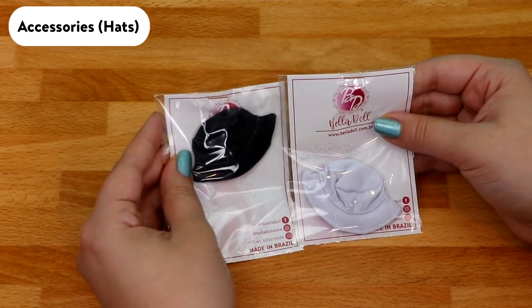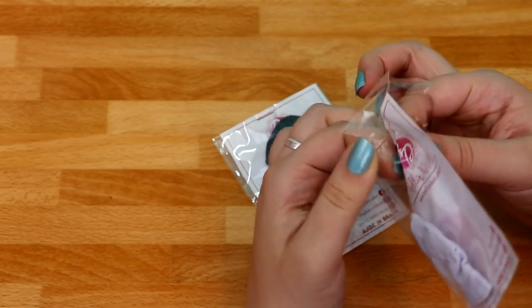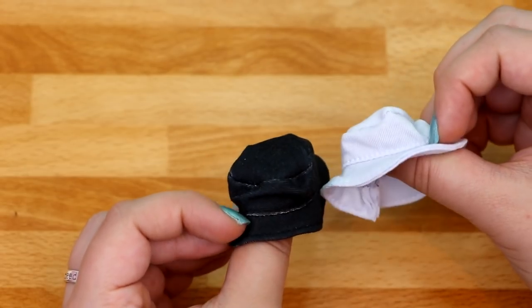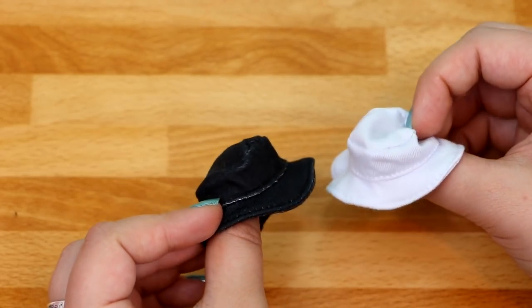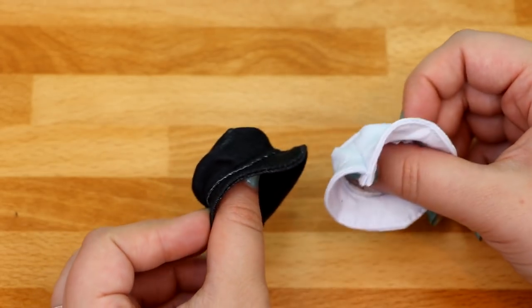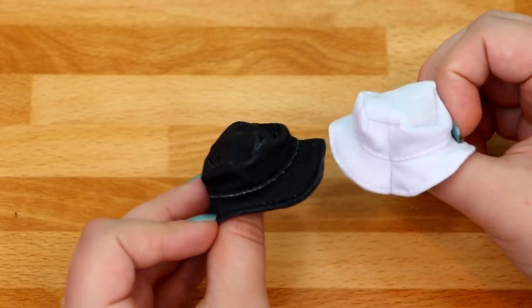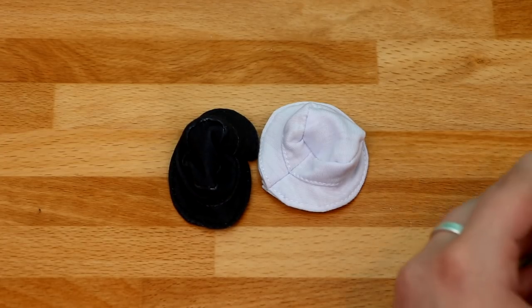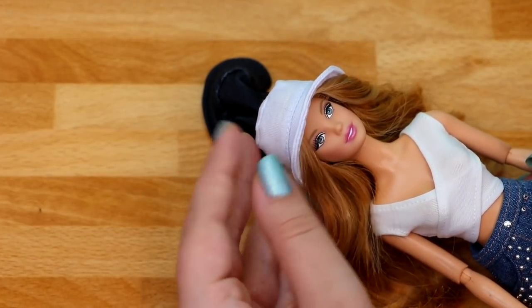The very last items I bought are two bucket hats. I don't have any bucket hats for my dolls so I thought these were pretty cool — they also have other colors but I just got black and white. Marina, you're trying on a bucket hat — so cute!